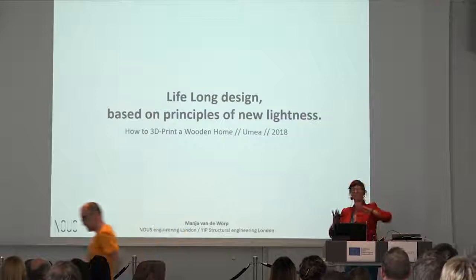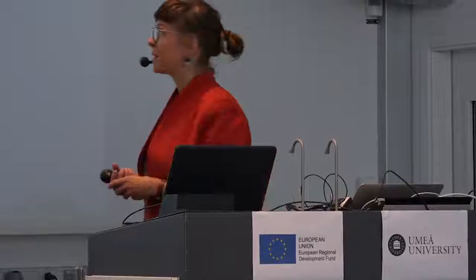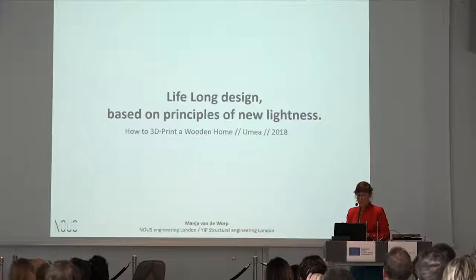Super happy to be here, and even just with this small morning and chats over the lunch break I think the questions that are asked are interesting. I try to answer in my own way, maybe thinking about lifelong design, which is based on a new lightness — whatever that light might mean.